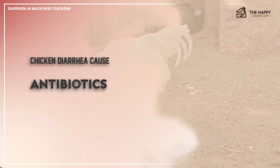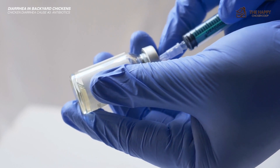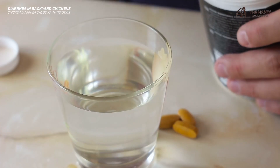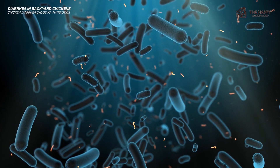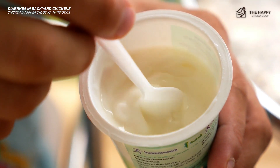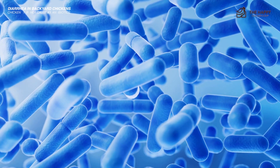If your hen takes antibiotics for any infection, she will also likely get diarrhea. Antibiotics kill off the good bacteria and the bad, depleting the gut of good bacteria. Ensure she has enough water with vitamins and electrolytes and good quality feed. You can give her probiotics to help restore the good bacteria in the gut. Although chickens cannot process dairy products well, a small amount of yogurt, or a similar additive like Rooster Booster that contains vitamins, electrolytes, and lactobacillus acidophilus, will help gut health.